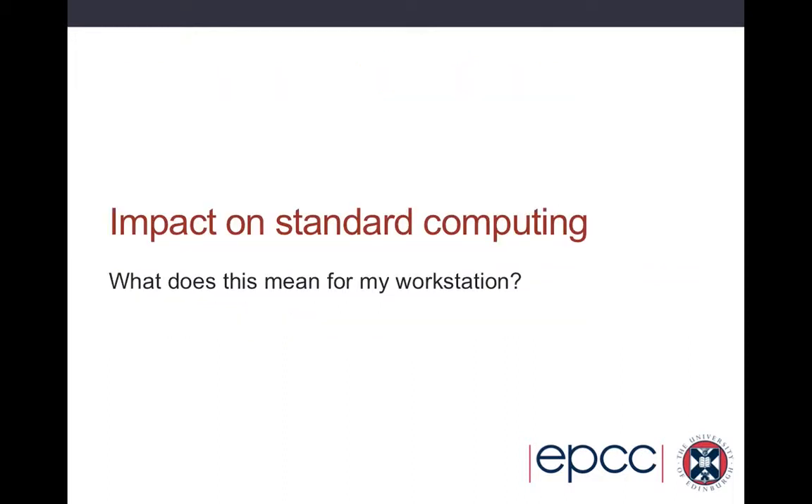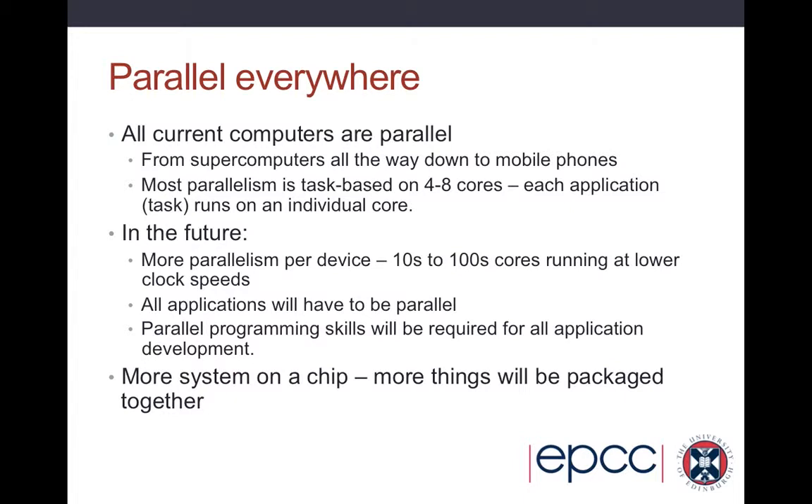What's the impact going to be on standard computing — on my workstation, my laptop, the stuff I run day to day in my lab? Well, it's just parallel everywhere — that's the main message. All current computers are parallel in some sense, from supercomputers all the way down to mobile phones, and most of this parallelism is task-based on four to eight cores. But in the future you're going to have much more parallelism per device — tens to hundreds of cores running at low clock speeds — and most people do not run hundreds of applications at once. So to exploit these cores, all applications are going to have to be parallel at some level, and parallel programming skills will be required for all application development, scientific and otherwise.